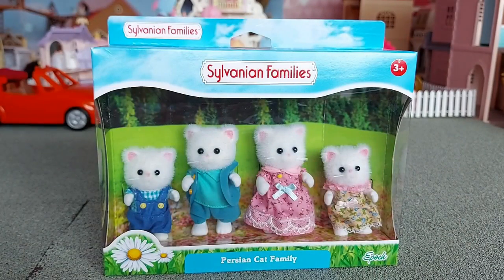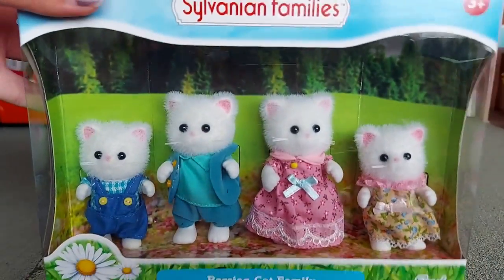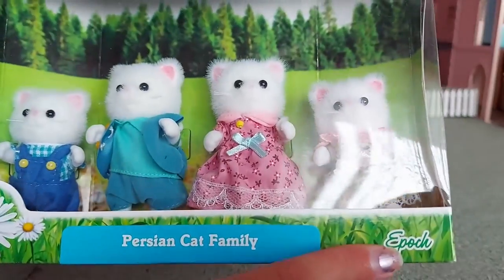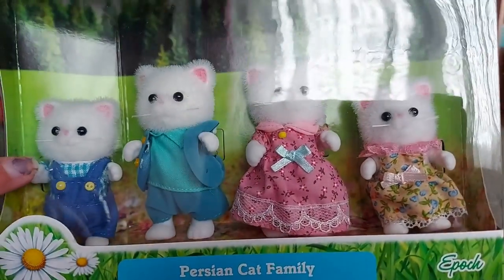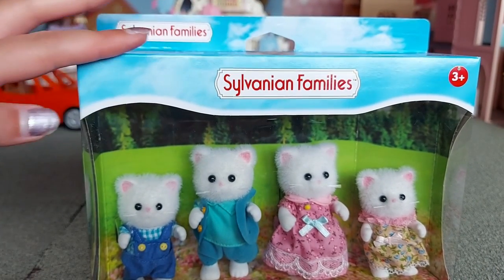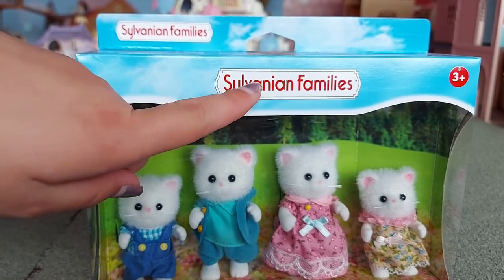Hello! Today I'm going to be unboxing the Persian cat family. This is the Epoch version, so they've got the flat hands, but they've got the old style packaging like the sky and the old logo with the white with red writing.